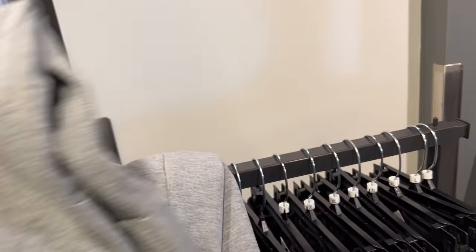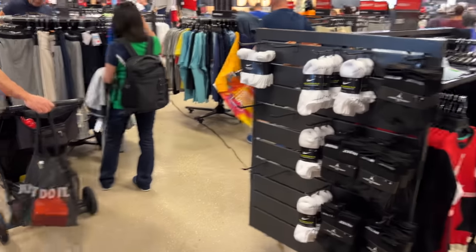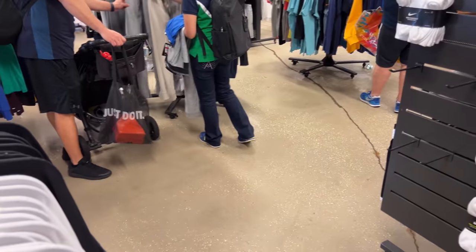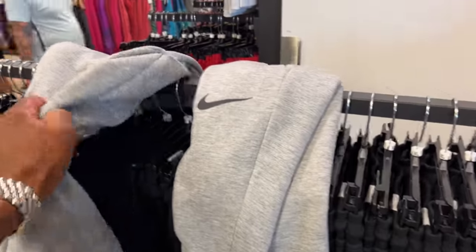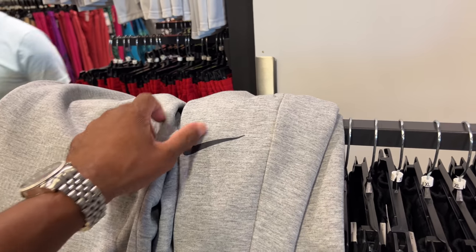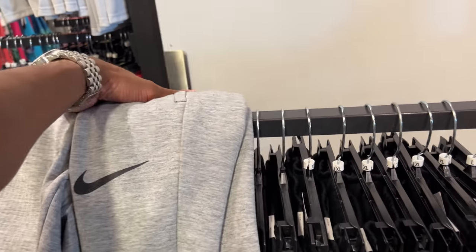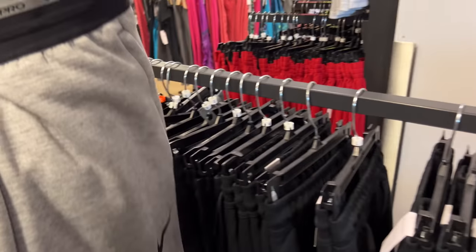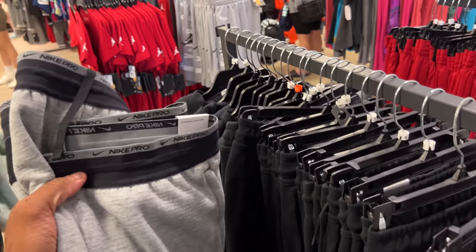I grabbed both the medium and extra large since there was no large, man. Then I saw some lady grab every remaining pair right over there. You snooze, you lose — I've learned my lesson several times. Grab what you want. They offered to let me try them on, but I'd rather buy it, return it in the comfort of my house, see what they look like, see how I'd rock them, and pick from there.